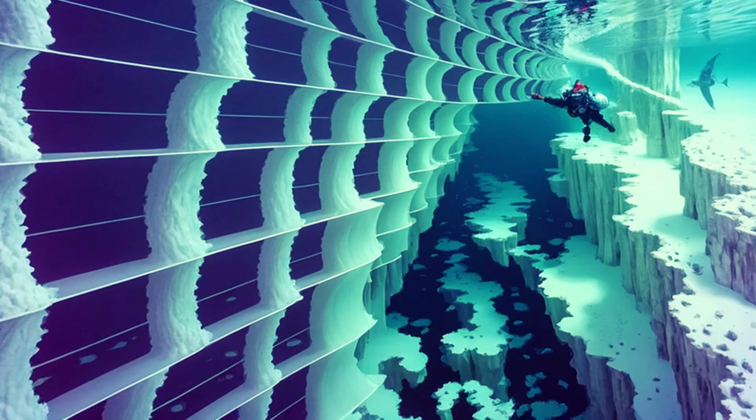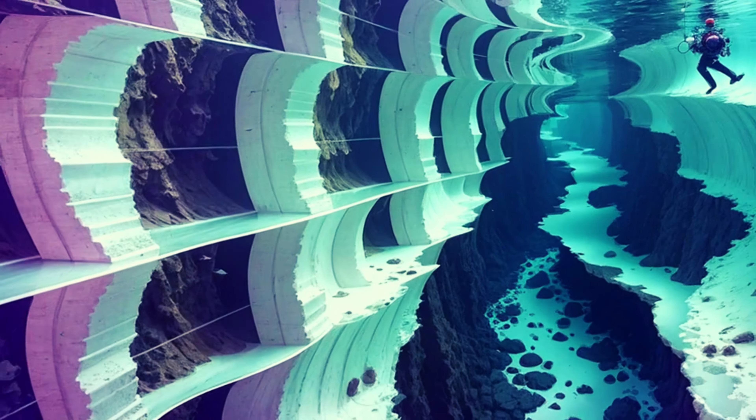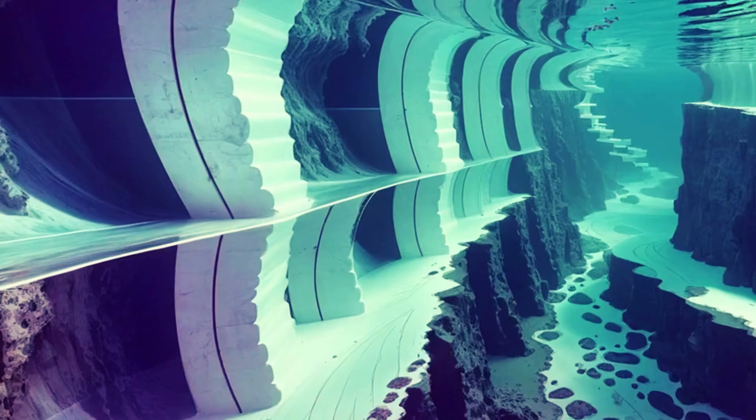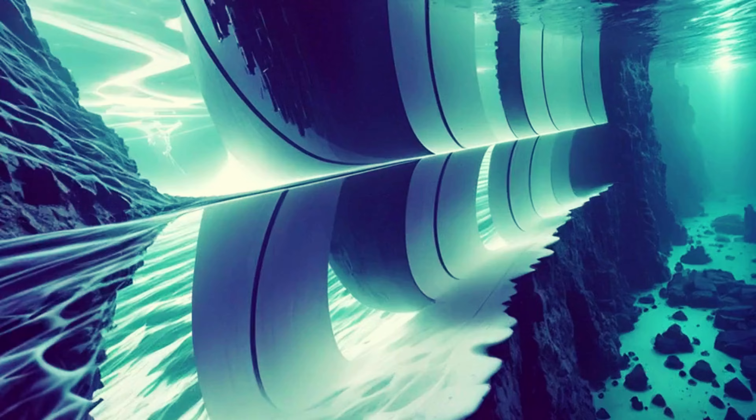As we all know, our planet is not a perfect sphere. It has irregularities that impact the distribution of gravity. To help us visualize these variations, scientists have created a unique map called the Earth's geoid — a potato-shaped model that magnifies the dips and valleys of Earth's gravitational field.